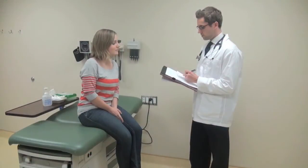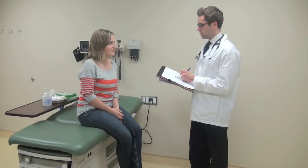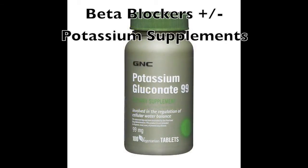All medications can cause side effects, especially when first started, but will usually lessen with regular use. It is important that the prescribed medication is taken as directed. If the medication is suddenly stopped, it can raise the risk of an arrhythmia. Since treating Long QT Syndrome with beta blockers, the rate of sudden death has been dramatically reduced. Potassium is the main ion involved in LQT1 and LQT2, and potassium supplements may be prescribed in addition to beta blockers.